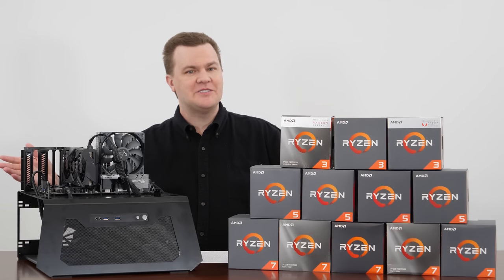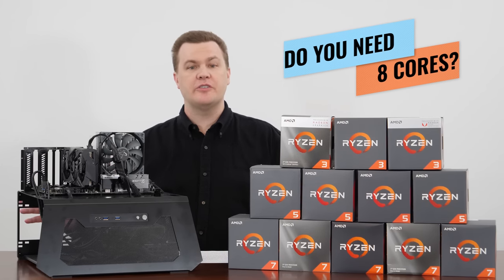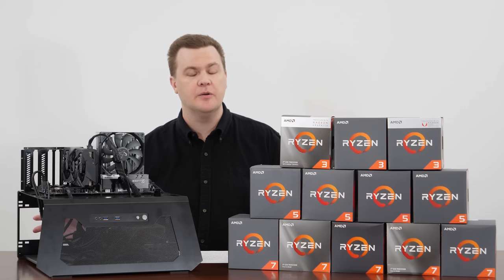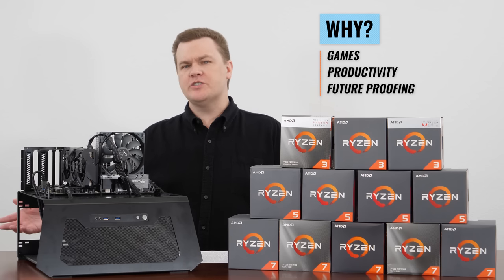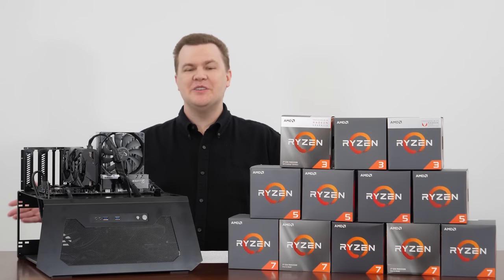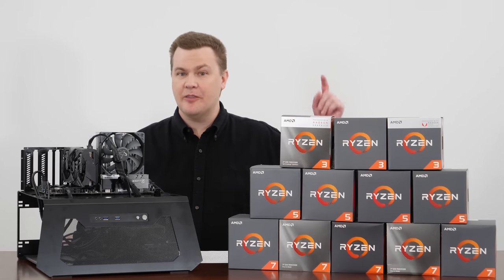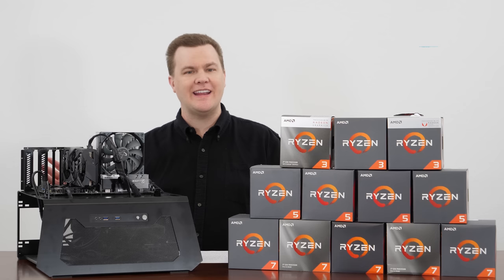The more complex question is: do you actually need eight cores? Is whatever you're doing with the computer going to take advantage of them? Do you need them for current games? Do you need them for productivity? Or is it really just a future-proofing thing? The answer to that question is complex and deep — the rabbit hole goes down pretty far, but we're going to try to keep this crazy simple.